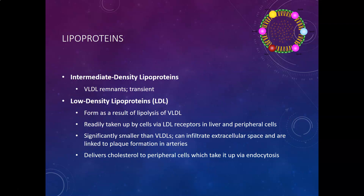Then you have the IDL molecule — basically VLDL remnants that are transient in the circulation. IDLs are VLDLs that have pretty much offloaded most of their triglycerides. Then you have LDLs, low density lipoproteins, which form as a result of the lipolysis of VLDL. As VLDL delivers all its triglycerides, what's left is mostly cholesterol, and that's what LDL transports.